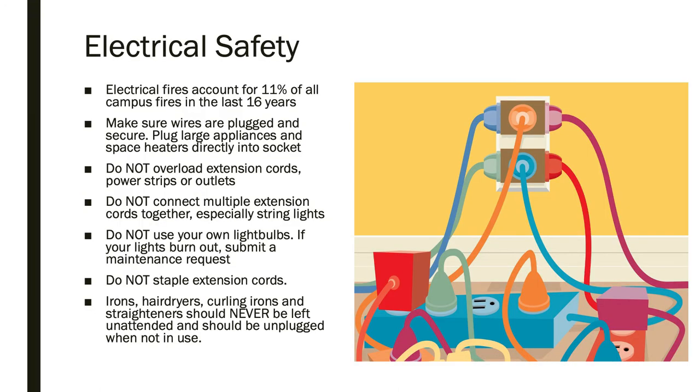Electrical safety is a major concern as well. Electrical fires account for 11% of all campus fires. Make sure wires are secure when plugged in and that large appliances are plugged directly into a wall socket. Do not overload extension cords, power strips, or outlets. Do not connect multiple extension cords together.